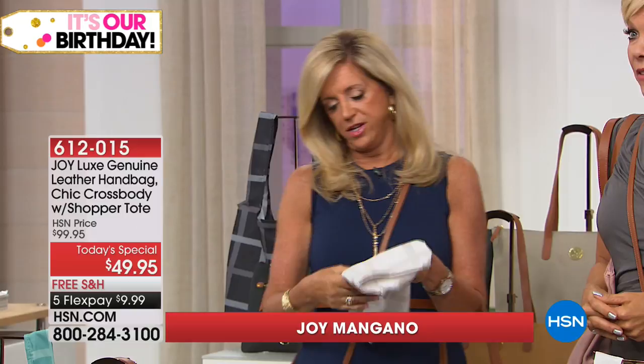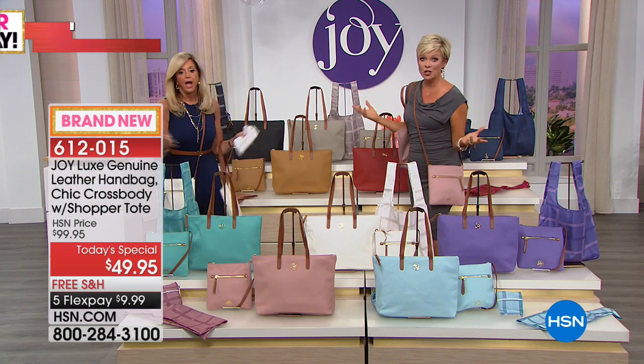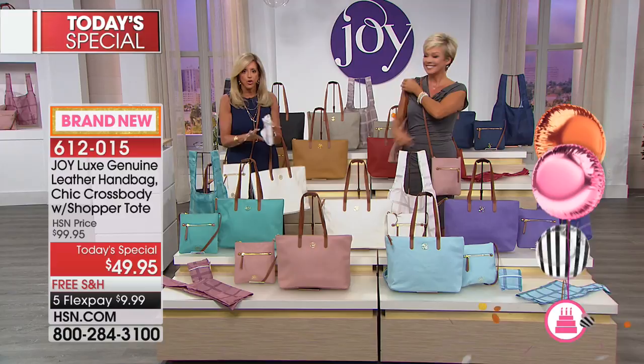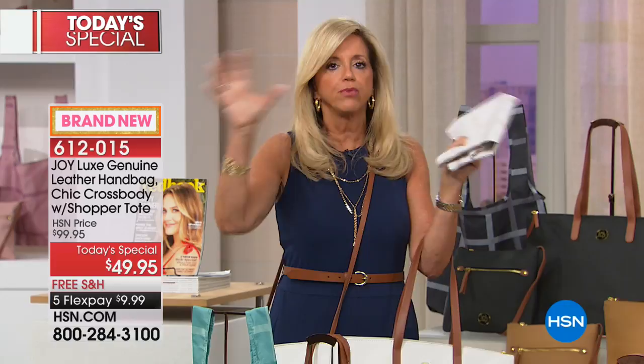Well over 9,000 sold — oh my goodness, here we go! Free shipping and $9.99, that's right — our today's special, right here in front of you. You've got 10 colors to choose from. This is a leather handbag collection, so let me put it in perspective: $49.95, and of course we love flex pay here, so you could get it home for under $10 with free shipping and handling. The retail value is over $300, which is modest.